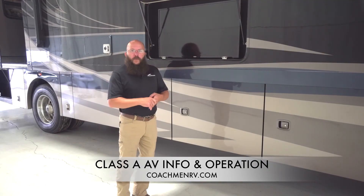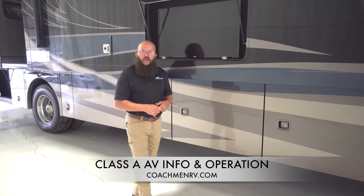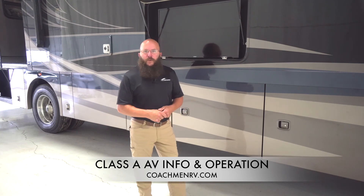We're going to wrap this one up right here — just a brief overview. You can see us at coachmanrv.com, check us out on Facebook, and as always we appreciate your business.